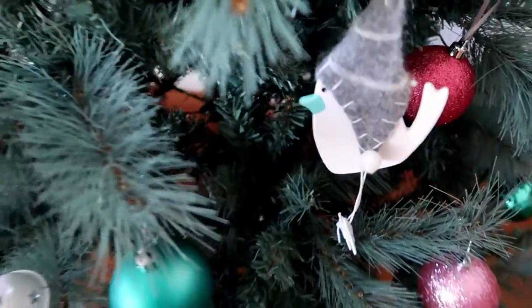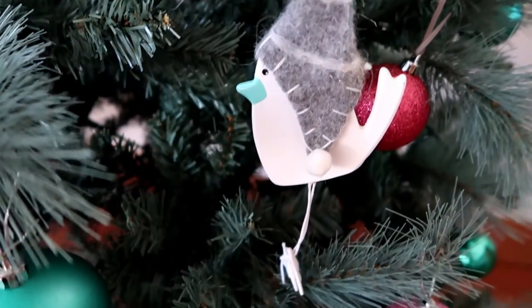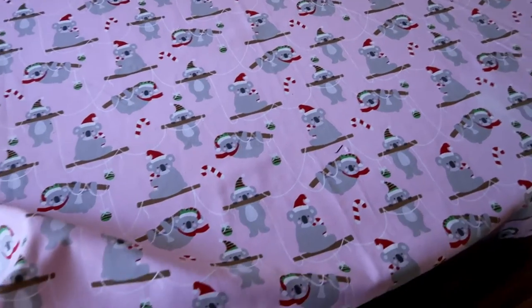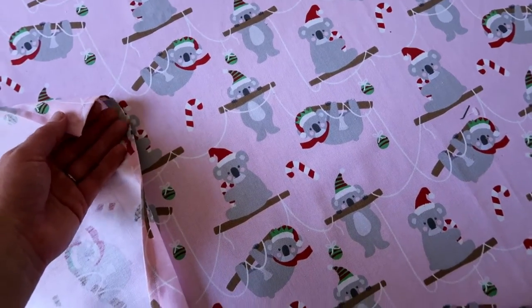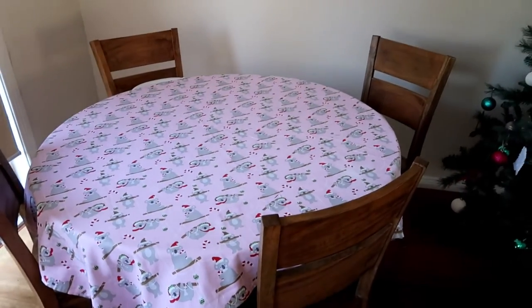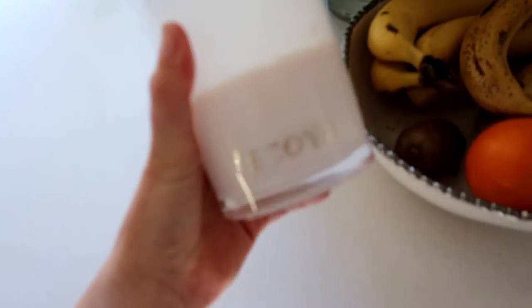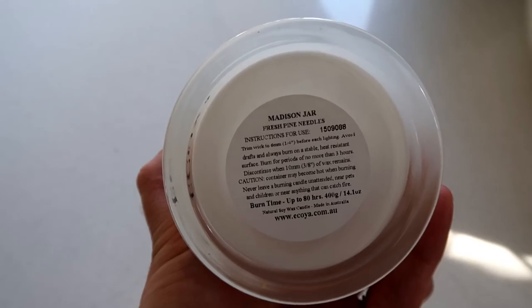And then over here on our kitchen table, I made this tablecloth. It has little koalas — a cute little Christmas theme. I went with this pink one because I just wanted something bright and fun, and a little bit girly to be honest. Now one more thing I want to show you — this candle over here. This Akoya candle is called Fresh Pine Needles, and it's so good. If you guys have an artificial tree like us, I highly recommend this candle from Akoya because it smells amazing — it really does smell like a real Christmas tree. So if you've got an artificial one, you can just have your candle and no one will ever know you've got a fake tree.